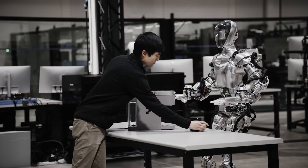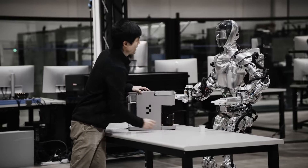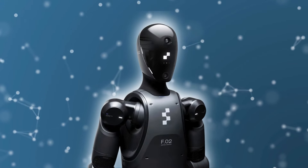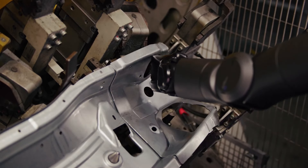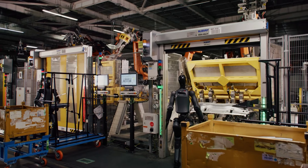This speech-to-speech system is a significant leap forward, positioning Figure Zero Two as one of the most interactive humanoid robots on the market today, capable of being a helpful companion in both professional and personal settings.